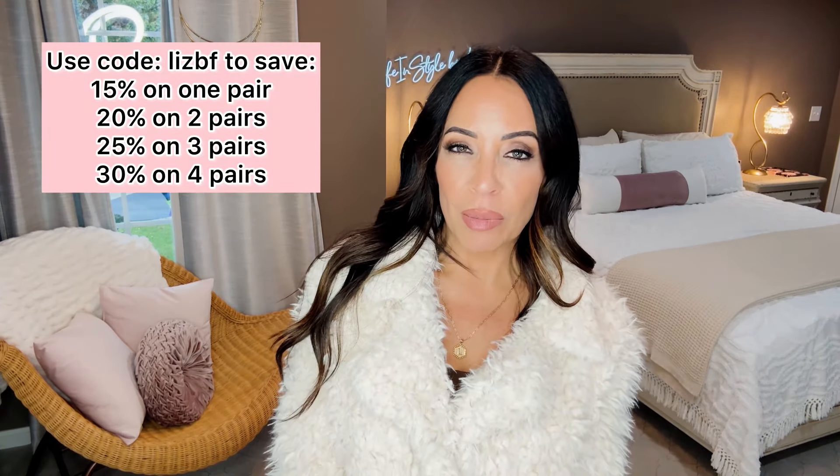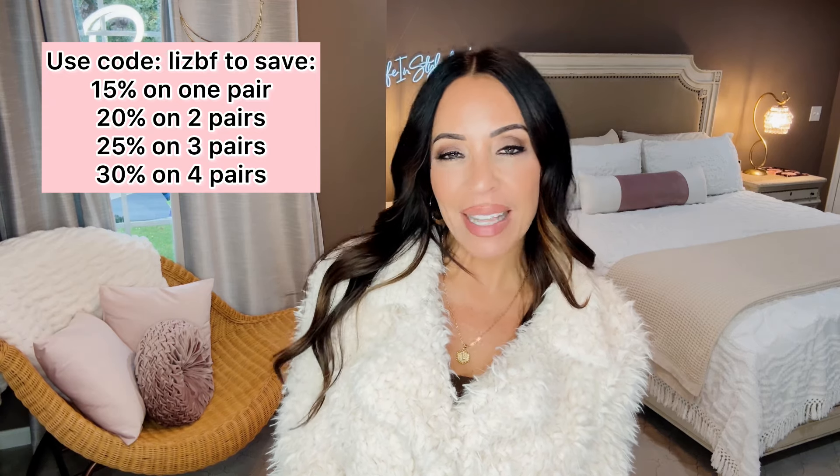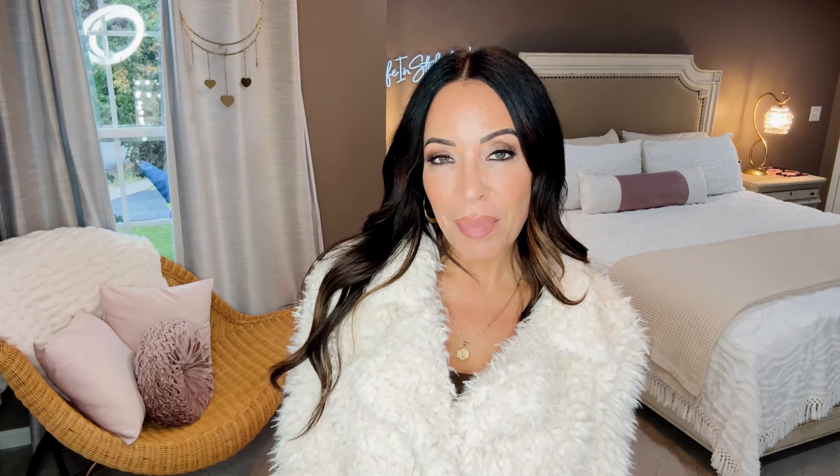That is all for today's video! Let me know down in the comments which your favorite pair was, and if you've purchased from Vivaya before, please let me know your experience. Mine has been fantastic — I've been partnering with Vivaya for over a year. Don't forget the discounts in the description box below. If you liked today's video, please give it a thumbs up, subscribe, and hit the bell for notifications. I hope you all have a great day — talk to you soon, bye everyone!